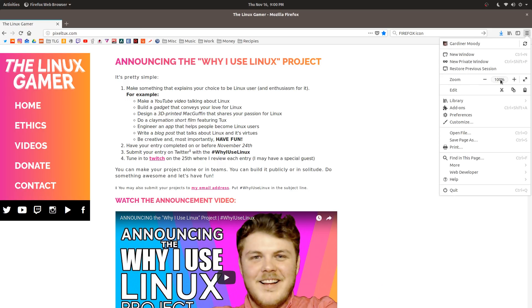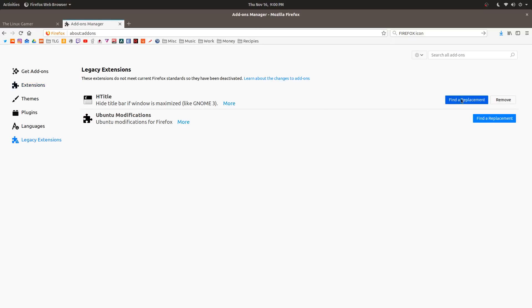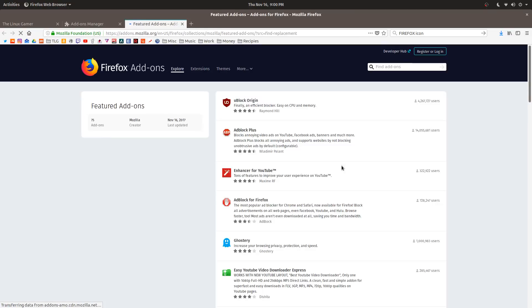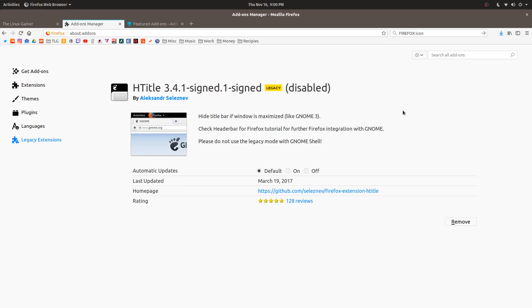Firefox no longer supports add-ons as we've known them, which I think is a net positive in terms of user privacy and security. The new extensions are kind of sandboxed and limited in what they can access on your system. And if you find after you upgrade that your favorite add-on isn't working any longer, you can check out the legacy add-ons in the settings and click this handy find-a-replacement button. Though I will say there is one add-on that I'm missing — it's H-Title. It removed the title bar from Firefox. Oh well.